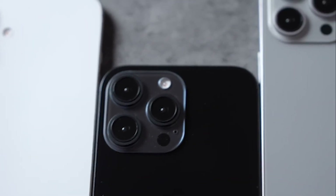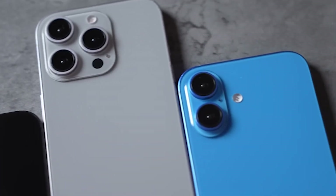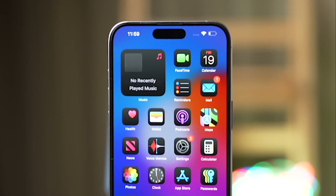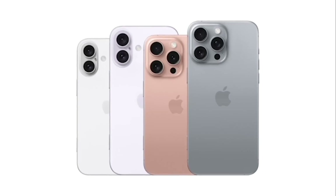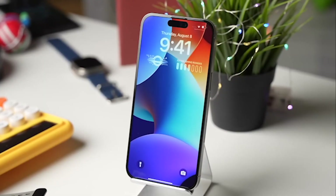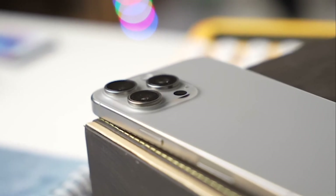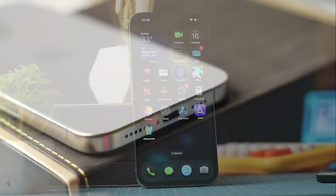The iPhone 16 Pro Max is about to be the biggest and most powerful iPhone Apple has ever created, and trust me, you don't want to miss what's coming this fall. From a massive new display, a supercharged A18 Pro chip, and a revolutionary capture button to AI-powered features that will blow your mind, there's a lot to be excited about. So let's dive into all the latest rumors and leaks about Apple's upcoming flagship.